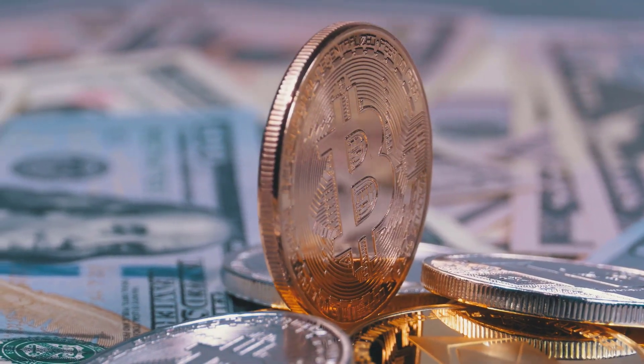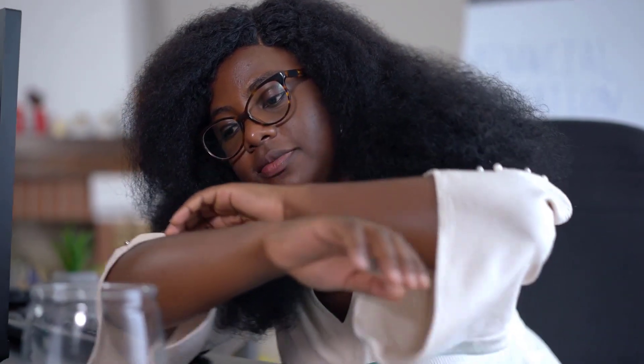Picture this: a magnificent stack of silver coins that shines like a dream. That's what the King Charles III Silver Britannia Coins represent. Minted with precision, these coins bear the iconic Britannia design loved by collectors worldwide. Before we delve into the Type 2, let's take a moment to appreciate the remarkable craftsmanship of the King Charles III Silver Britannia Coins, featuring the effigy of King Charles III.